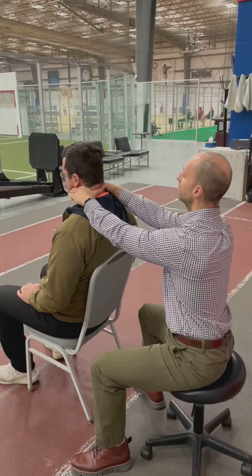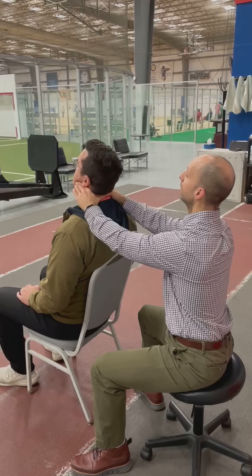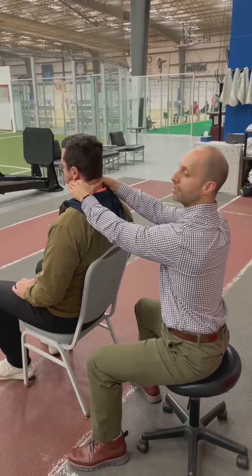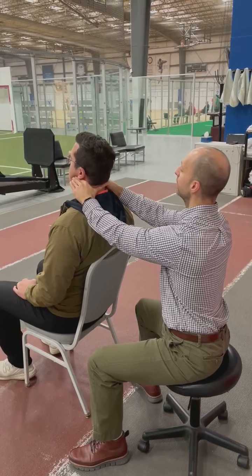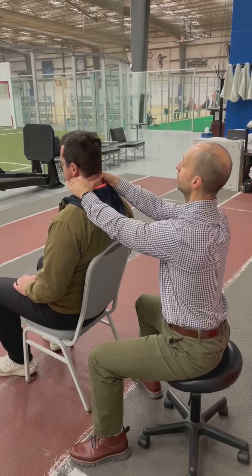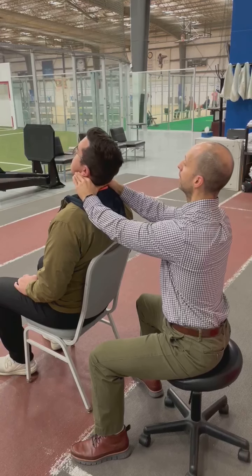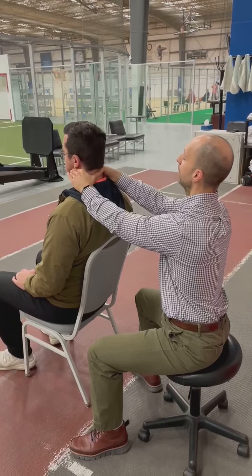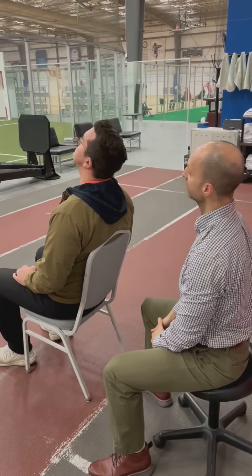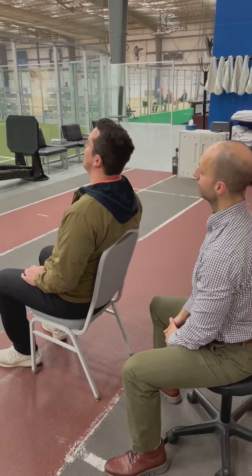So Dave, all I need you to do is just extend back, look up at the sky, and come back to where you started. I'm keeping pressure the whole time, nice and gentle. Does it feel painful, Dave? No. Great. That's two — let's do three and come back to normal, and I'm slowly gonna release. Go ahead and look up on your own. Tell me how that feels. Good. Better than it did. That's great. You're looking up higher, right? Yeah.